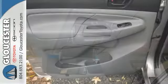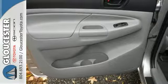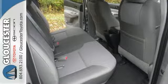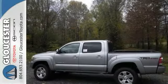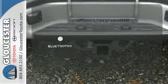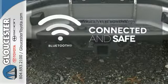It also has the Star Safety System, which integrates safety technologies like vehicle stability control, traction control, electronic brake force distribution, and smart stop technology. Bluetooth wireless technology keeps you in command and in touch.